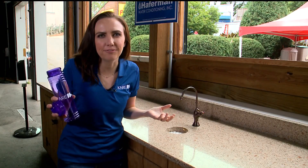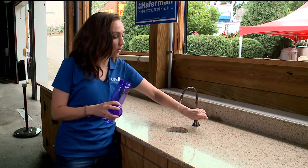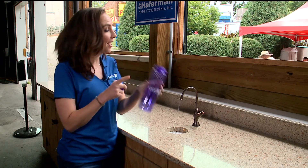Never buy water at the fair. Come to the Care Barn — you can get it for free. Bring your own bottle or you can get these. They hand them out at the Care Barn every morning at 10:30.